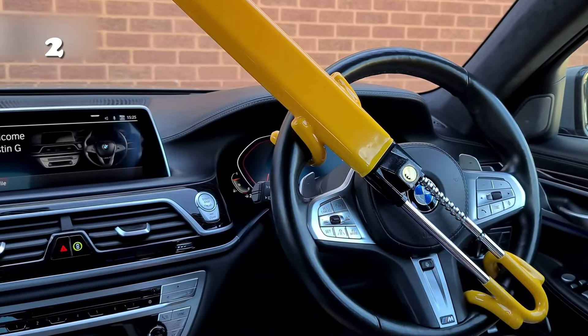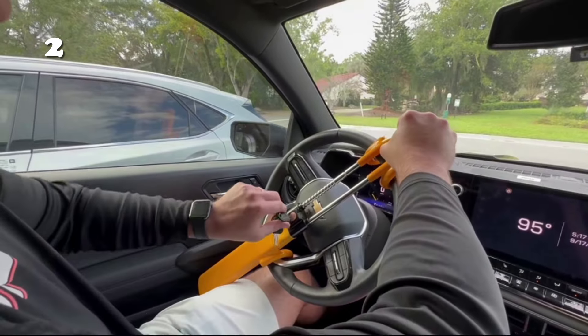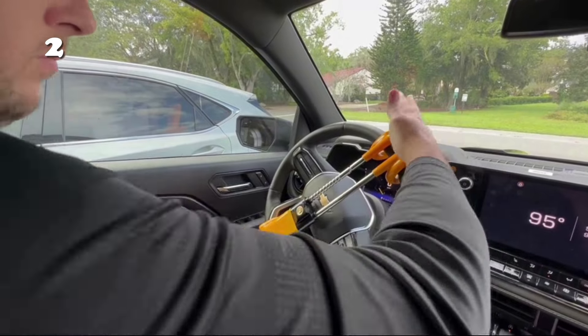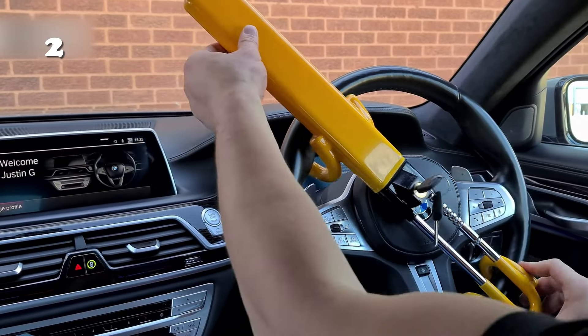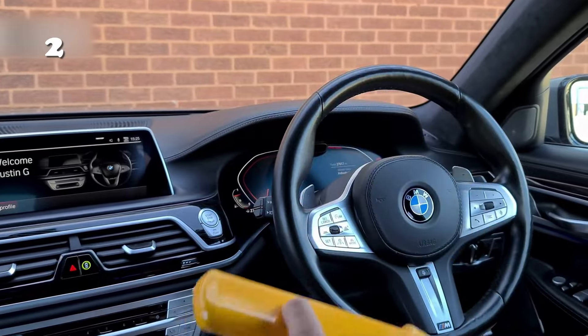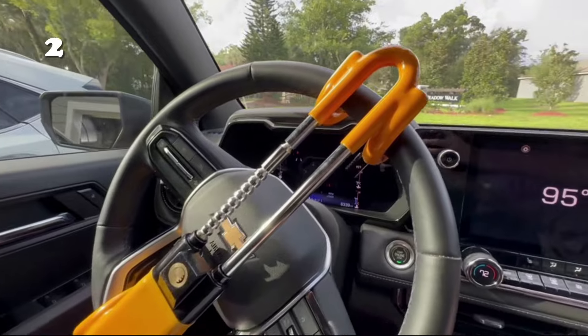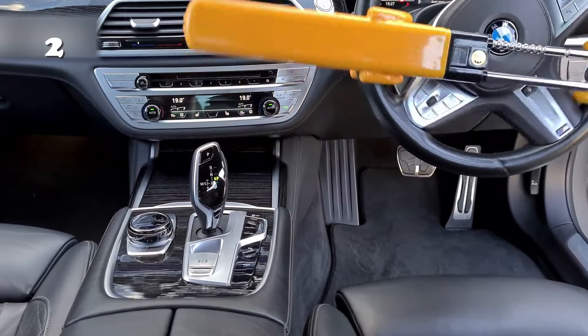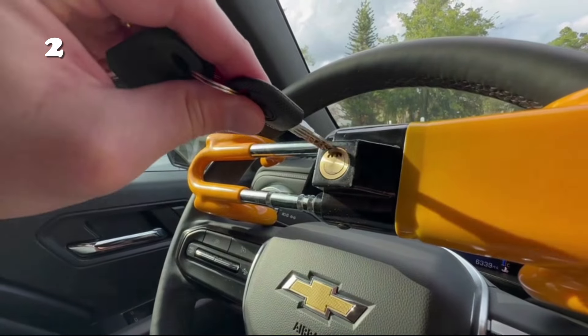The car steering wheel lock made from high-grade steel stands as a robust barrier against theft. Its universal fit promises compatibility with most vehicles, and the easy-to-use mechanism ensures your car's safety is never a hassle. Experience the blend of durability and simplicity, offering you not just security, but also the confidence to park anywhere, anytime.